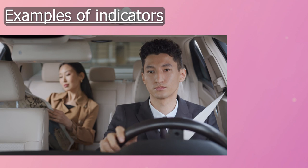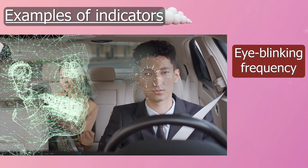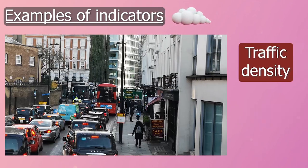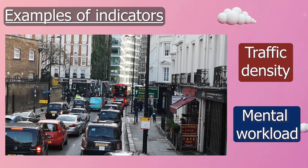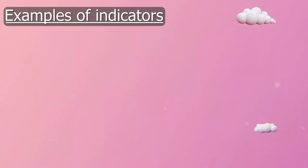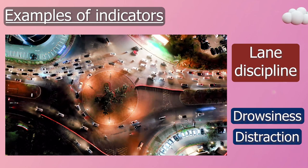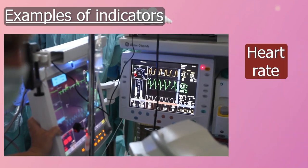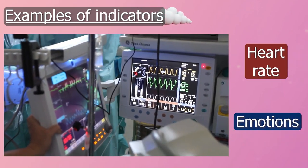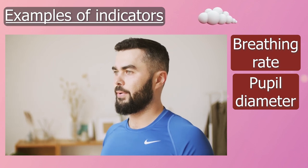Let's give a few examples. Using a camera facing the driver, we can collect images of his face, from which we can extract the high blinking frequency, which is an indicator of drowsiness. Traffic density is an indicator of mental workload — if the road is congested, the driver has a lot more information to process, which increases his mental workload. The lane discipline, or how well the driver stays in his lane, is an indicator of drowsiness and distraction, as drowsy or distracted drivers can cause the car to drift. The heart rate is an indicator of emotions such as stress. And finally, the breathing rate and pupil diameter are indicators of driving under the influence.